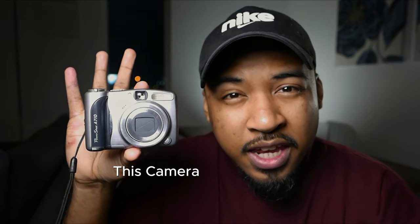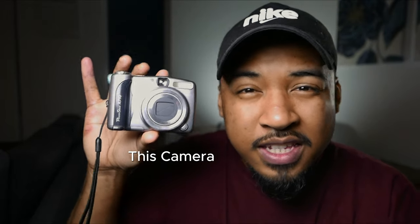Today, I'm going to answer one simple question: is this camera that came out in 2006 still relevant and usable in 2024? Let's find out.